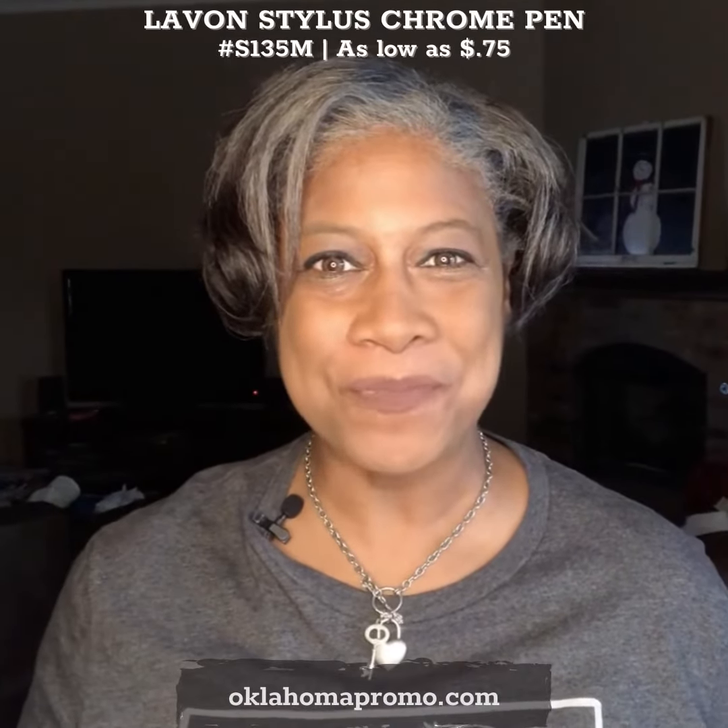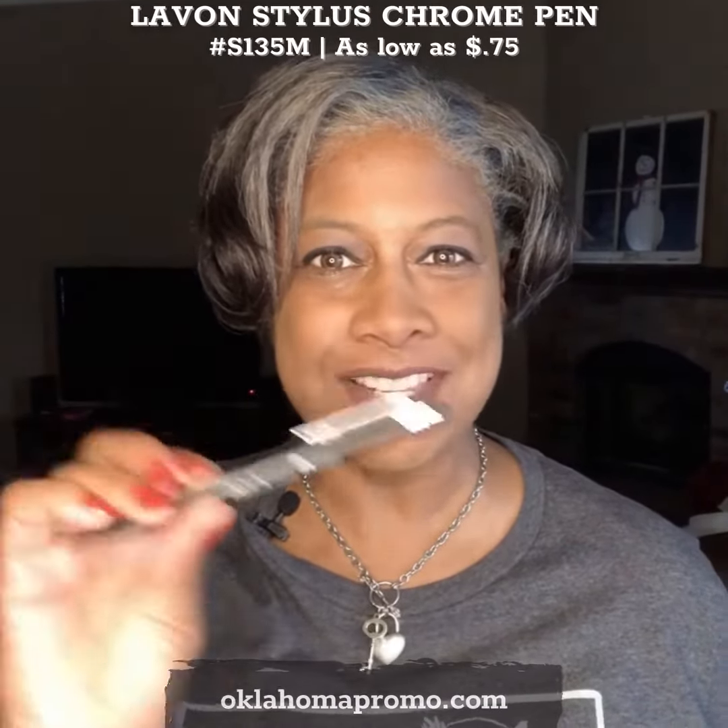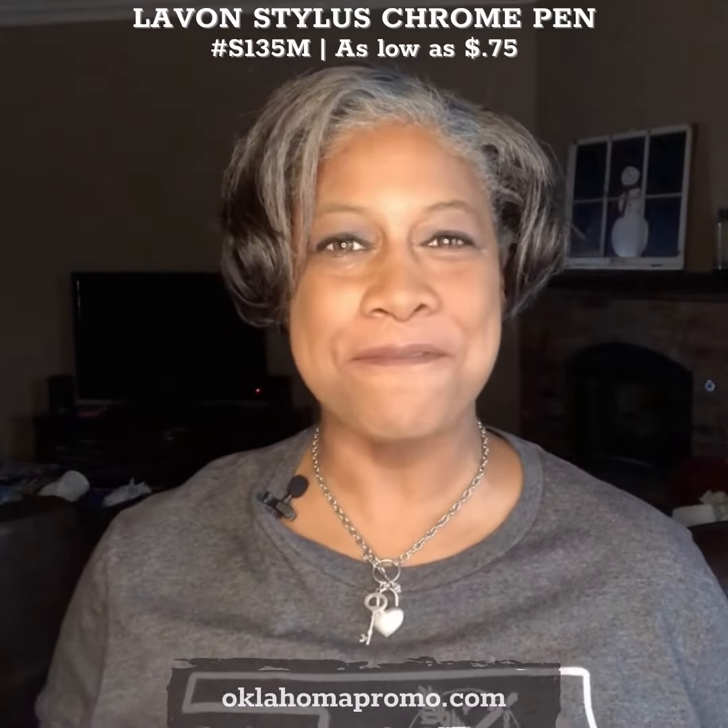Hello and welcome to Oklahoma Promo. Today I want to talk to you about the Lavin Stylus Pen. This is our number one selling pen by far.